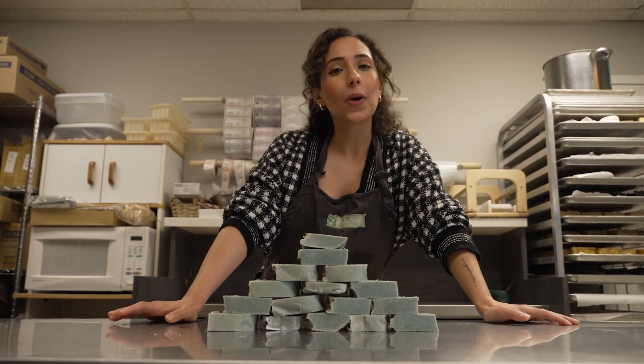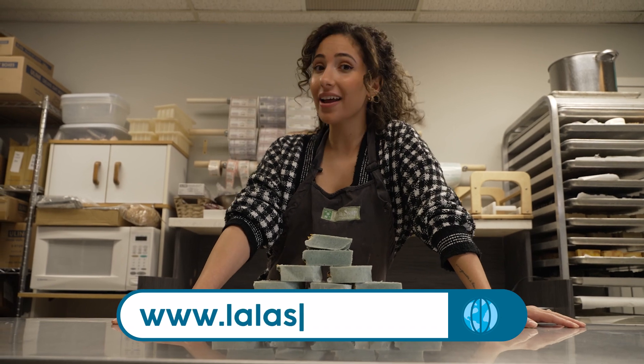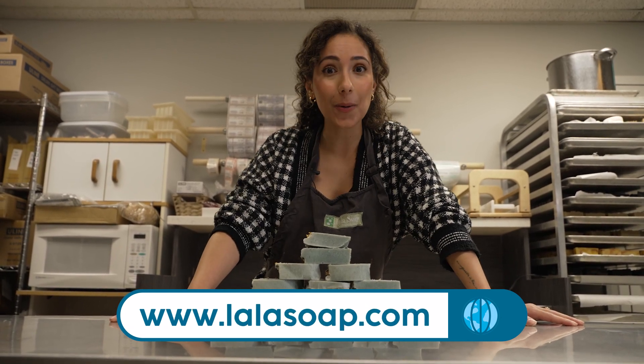I had so much fun during the soap making workshop today. If you want pure, simple, natural products — or want to make them yourself — go to lalasoap.com.